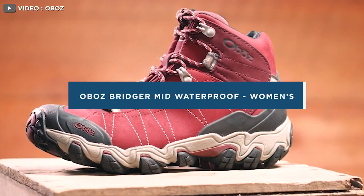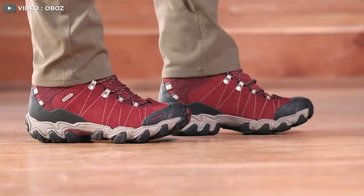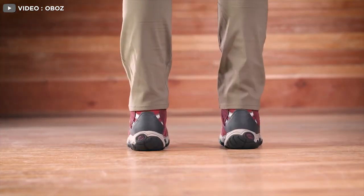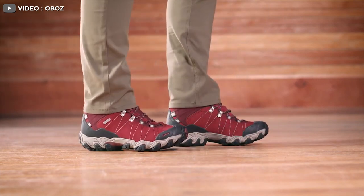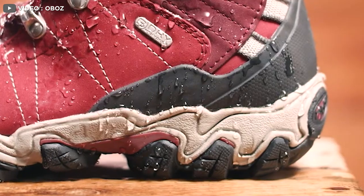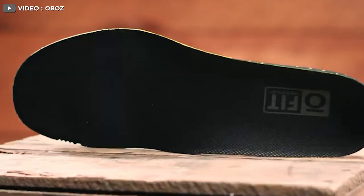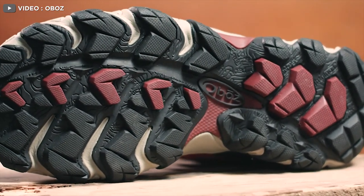A small company based out of Bozeman, Montana, Abba's brings a more traditional aesthetic to our best women's hiking boots review this year. The Abba's Bridger Mid Waterproof ended up being one of the stiffest, more durable boots we tested and required a bit more time to break in than some of the less burly models. The tread is very aggressive, and the soles are thick to protect your feet on the gnarliest of trails. For those looking for a long-lasting, more traditional style hiking boot, the Bridger Mid Waterproof might be the boot for you.